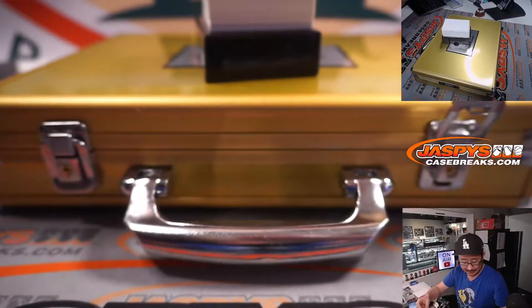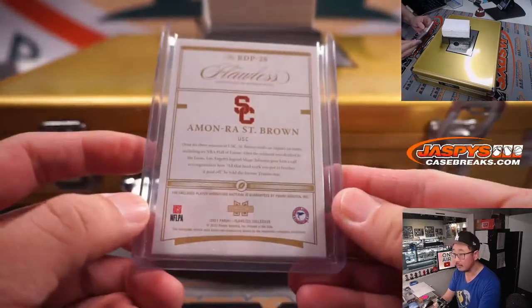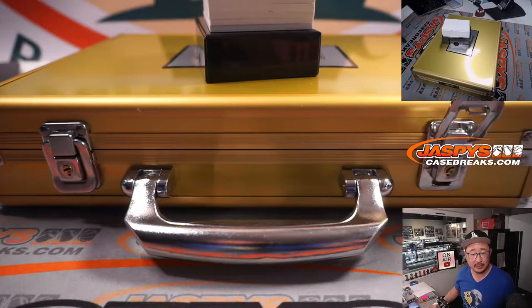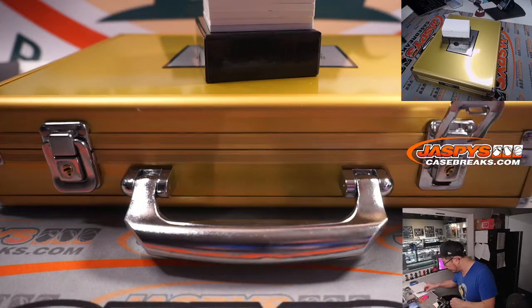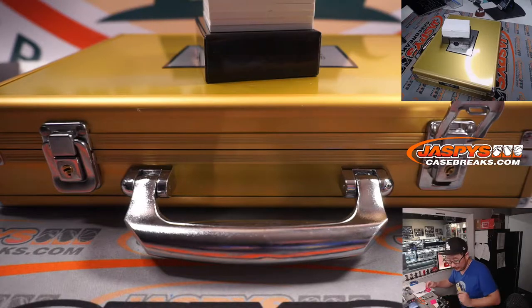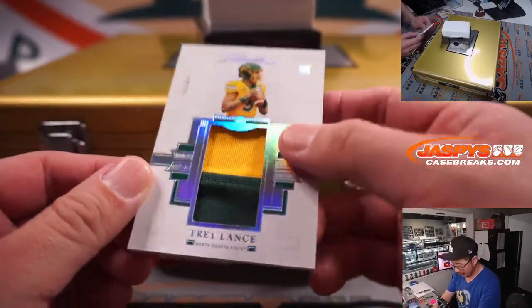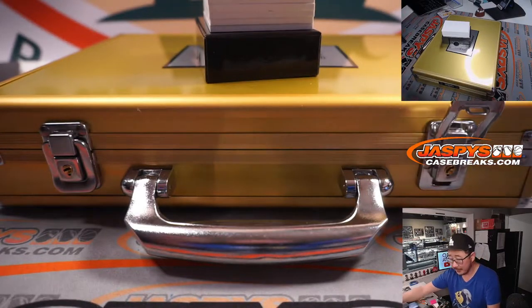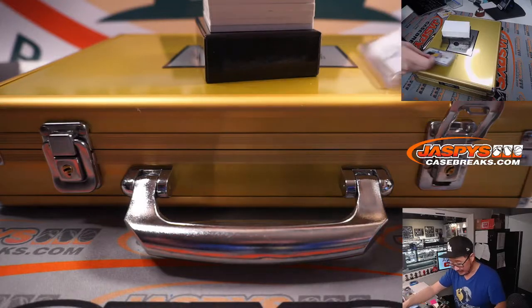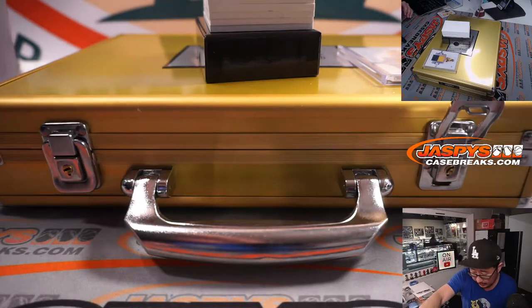First card: Monra St. Brown, 8 out of 10, two-color dual relic. Going strictly by the group rate checklist — I think he is a Lion. Yeah, Detroit — that's going to be for Chris Parent. Next is Trey Lance, 14 out of 25, two-color patch. I think it's probably his team now, going to the Niners. And the 49ers — that's going to be for Gale.